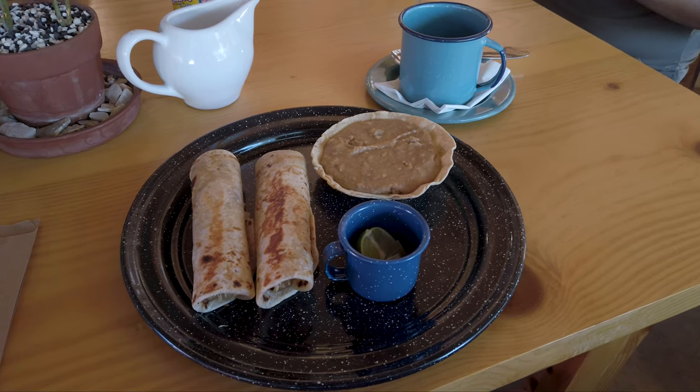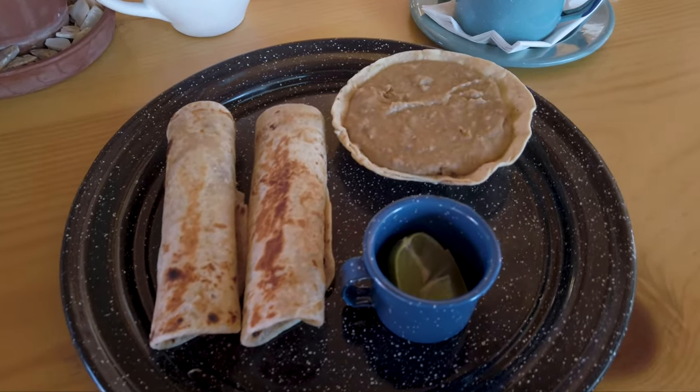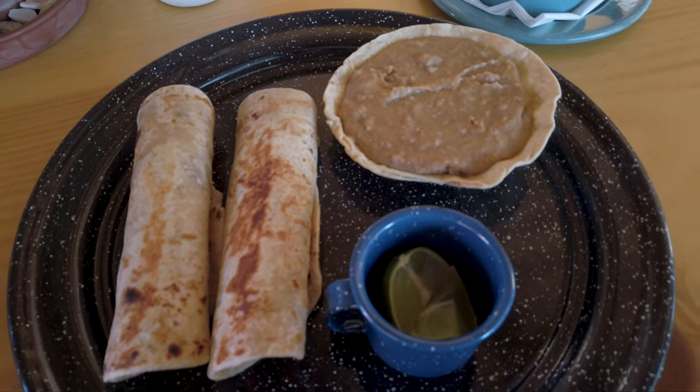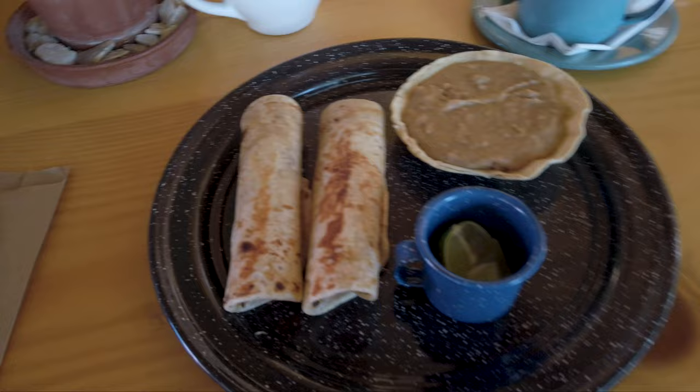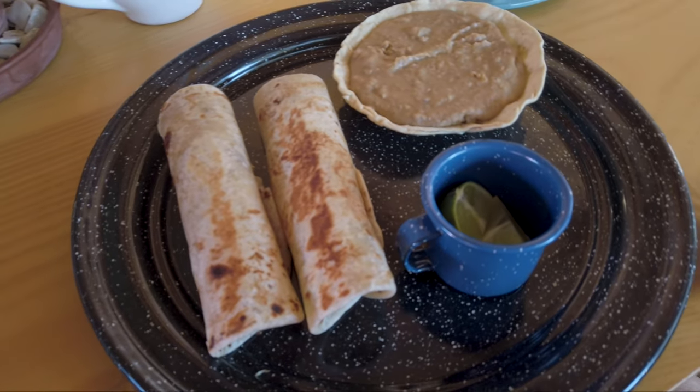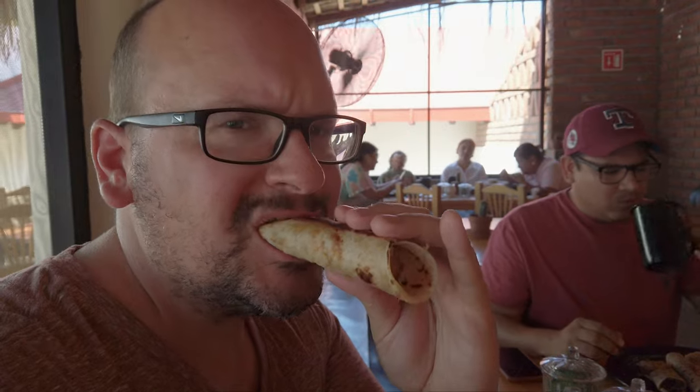The totoaba burritos have arrived — beautiful presentation, served with refried beans, a tostada, and spicy sauce. Looking forward to trying these sustainably farmed totoaba fish burritos — a traditional ranchero breakfast. First taste of the totoaba burrito. Really good — it's got almost no fishy flavor. It's a really light, delicate fish with a hint of rosemary.